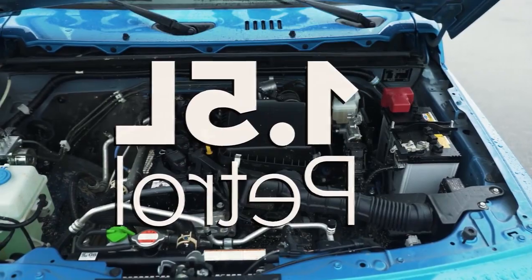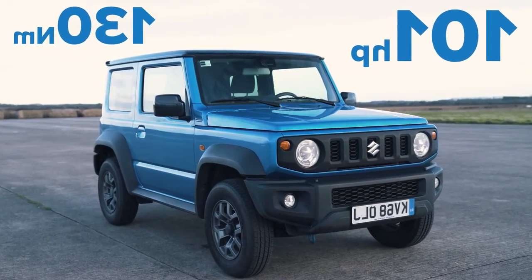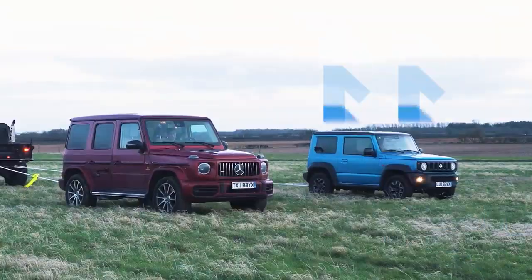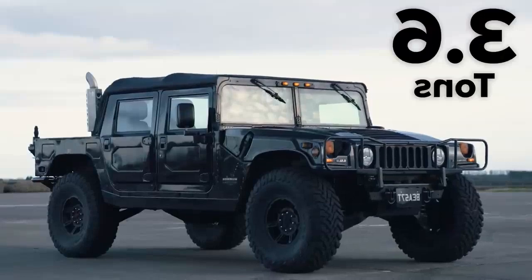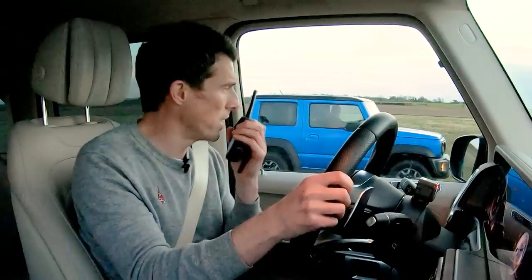Now I've got the assistance of a Suzuki Jimny. It has a 1.5 liter naturally aspirated petrol engine with 101 horsepower and 130 Newton meters of torque. It's got all-wheel drive, it's in low range mode, and it's a manual gearbox - not sure that's going to really matter too much. What will matter though is that it weighs 1.1 tons, which when you add it to the weight of this, equals the same as that fat-ass Hummer. So let's see if that helps.